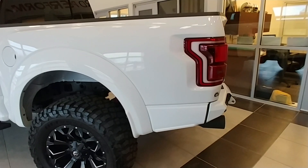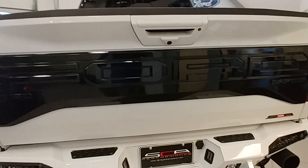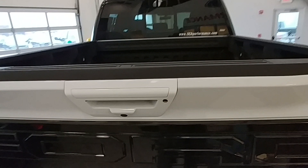Walking around to the back, again there's an ADD off-road bumper, painted to match the truck. The inserts are painted high-gloss black, and there's more Rigid lighting. The tailgate applique is painted high-gloss black as well. These bumpers have beautiful welds on them and SCA does a great job painting them. There's also a spray-in bed liner, and this one has a tailgate step.